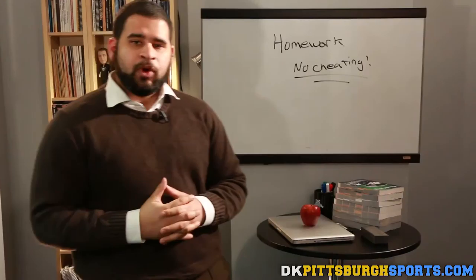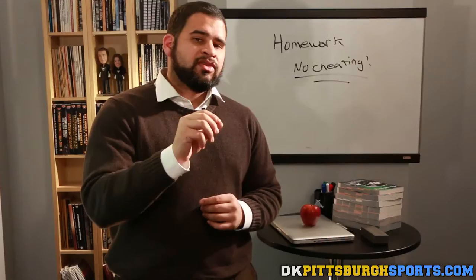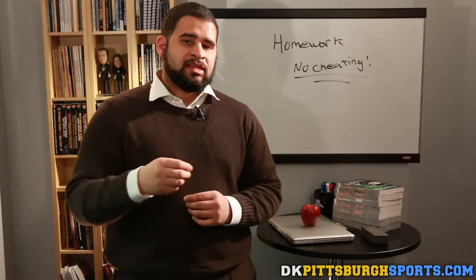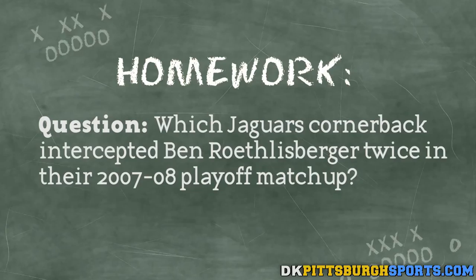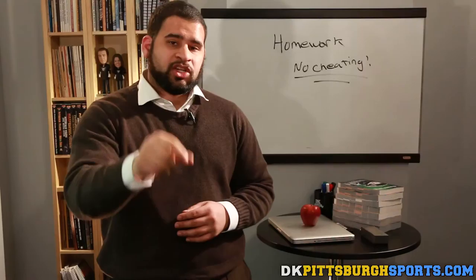Thank you for watching Carter's Classroom, but don't think you got out of your homework assignment. It deals with the Jaguars and the last time they played the Steelers in the playoffs. The Jaguars are the only team in NFL history to beat the Steelers twice at Heinz Field in the same season — that happened back in 2007, late in the regular season and then in the wildcard round. Our question: who was the cornerback that intercepted Ben Roethlisberger twice in that playoff game, returning one for a touchdown? Post your answer in the comments below — we'll give you the answer before game time on Sunday. Class dismissed.